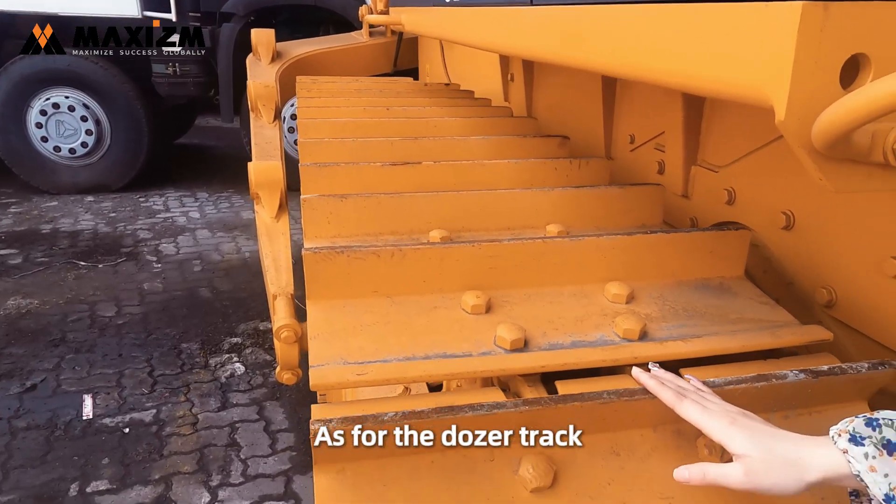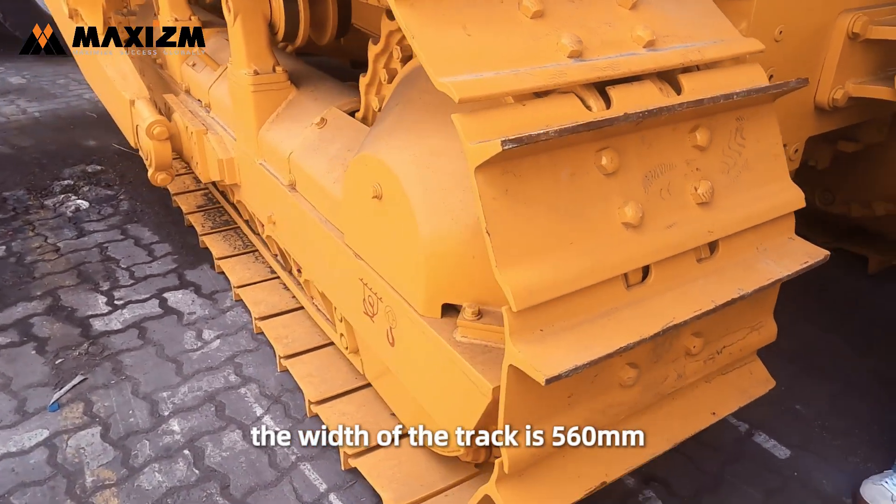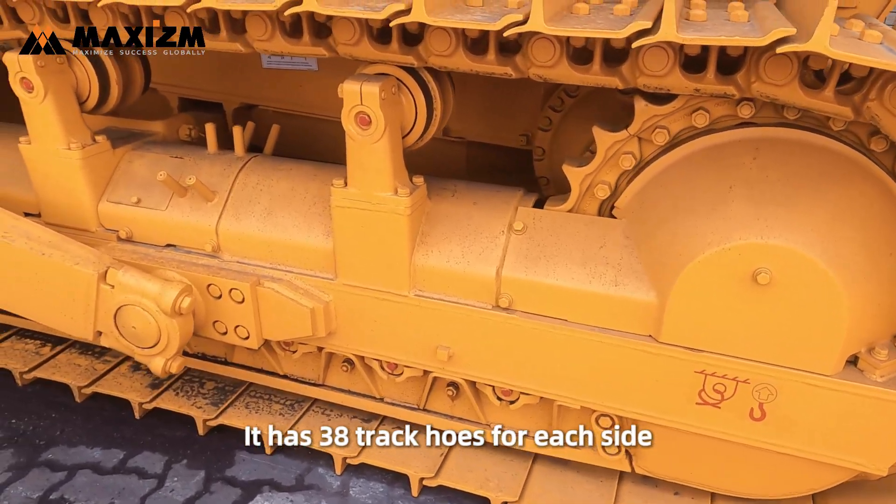As for the dozer track, the width of the track is 560mm. It has 38 track holes for each side.